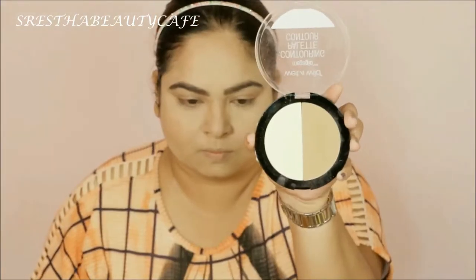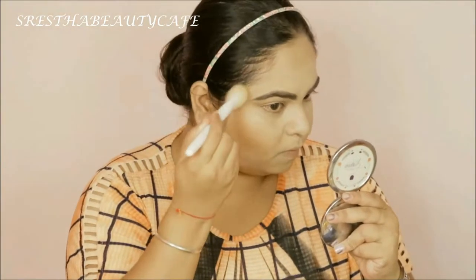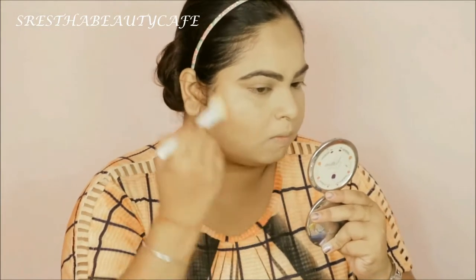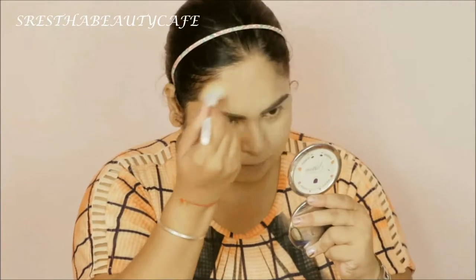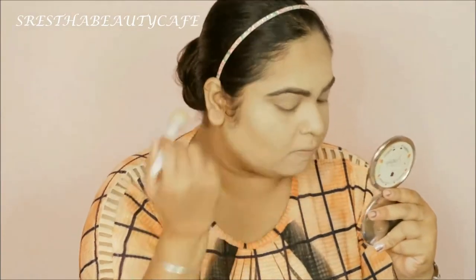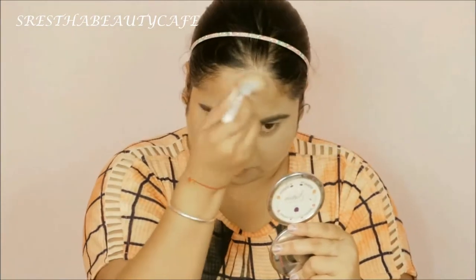Then I'm going to contour my face and I'm going to use this Wet and Wild Face Contour Duo. With this contour powder, I'm going to contour my cheeks, jawline, nose — everything properly — and I'm going to blend it into my face.